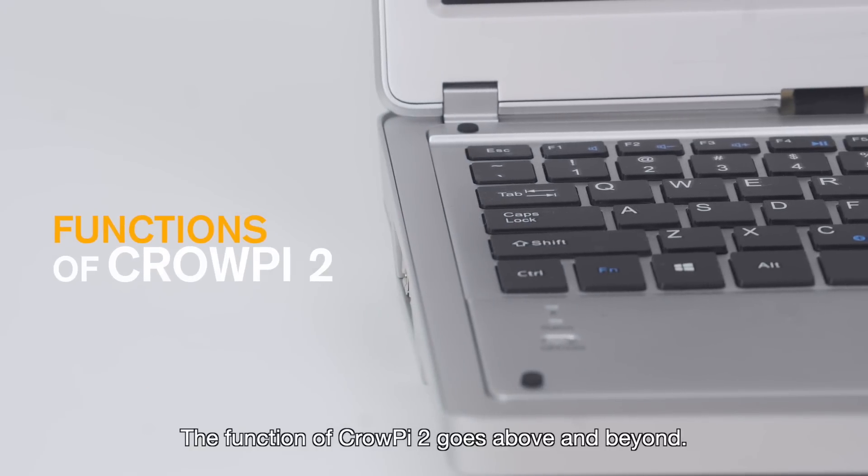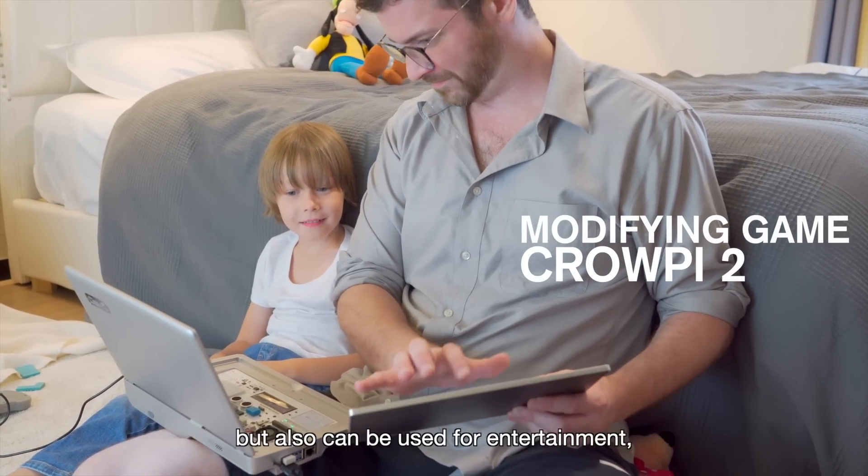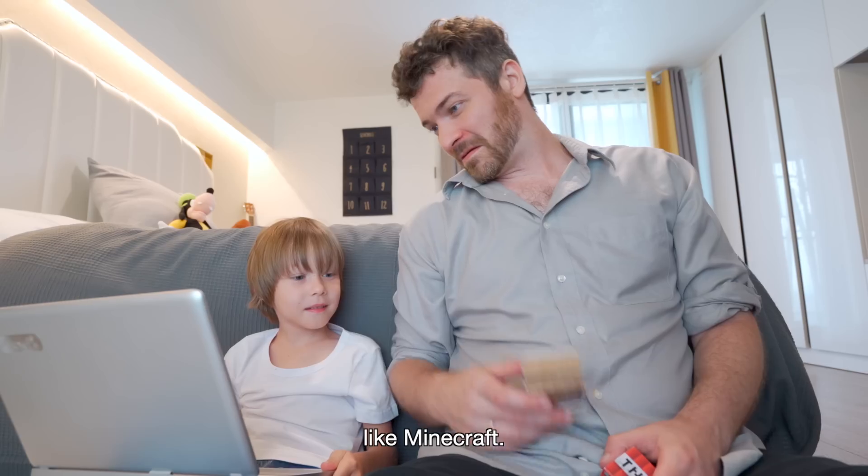The function of Cropi 2 goes above and beyond. Not only can it cope with different operation needs, but it can also be used for entertainment — even to play games with children like Minecraft.